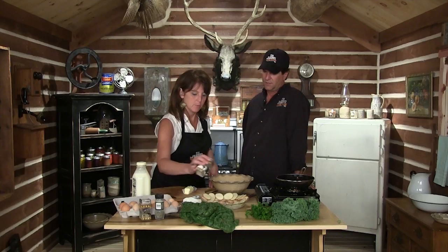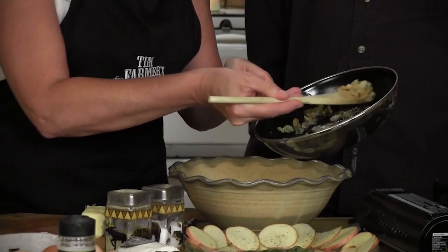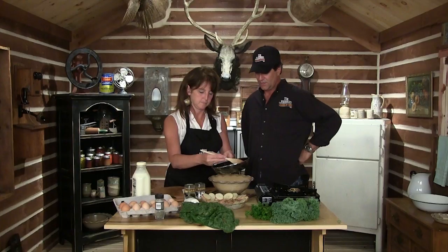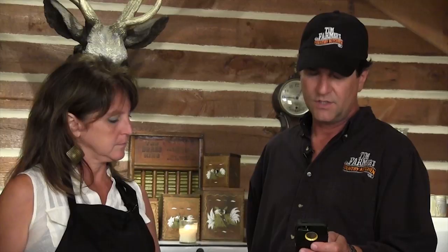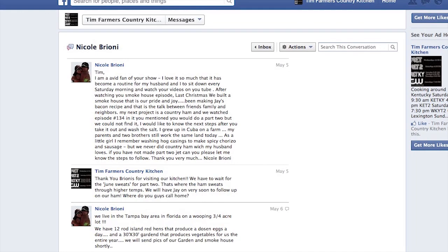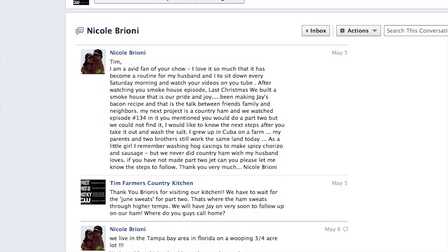Back in the kitchen — do you see the cute little potato crust? We're just going to salt it. Now we're going to take the onions. We want to thank everyone who's been mailing us and messaging us on Facebook. One letter says: 'Tim, I'm an avid fan of your show. My husband and I sit down every Saturday morning and watch your videos on YouTube. After watching your Smokehouse episode, last Christmas we built a smokehouse — that's our pride and joy. We've been making Jay's Bacon Recipe and that's the talk between friends, family, and neighbors.' We love to hear things like that. Let's get back to cooking.